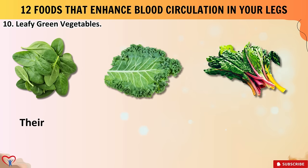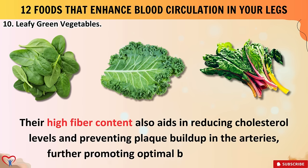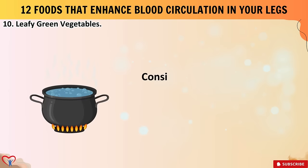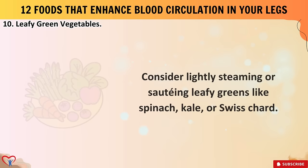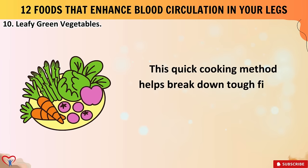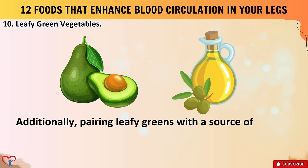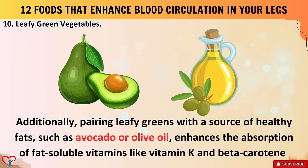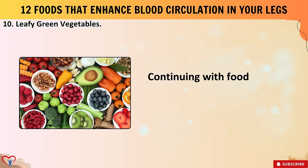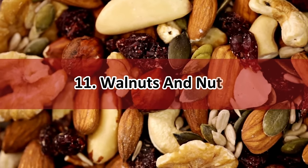Leafy greens are packed with vitamins C and K, magnesium, and potassium, all of which play roles in maintaining healthy blood vessels and regulating blood pressure. Their high fiber content also aids in reducing cholesterol levels and preventing plaque buildup in the arteries. Consider lightly steaming or sautéing leafy greens — this quick cooking method helps break down tough fibers, making nutrients more accessible. Pairing leafy greens with a source of healthy fats such as avocado or olive oil enhances the absorption of fat-soluble vitamins like vitamin K and beta-carotene.